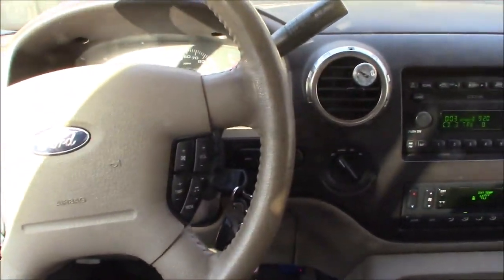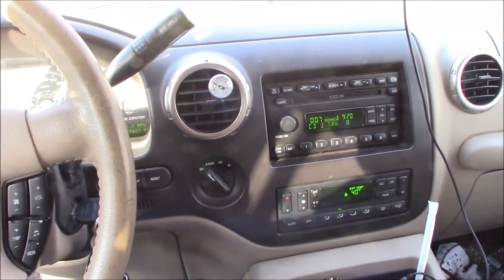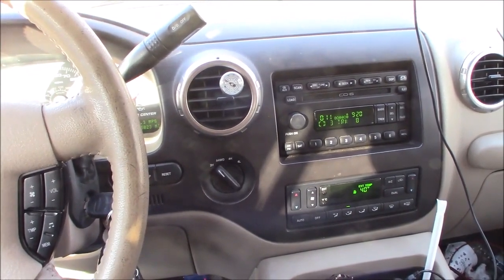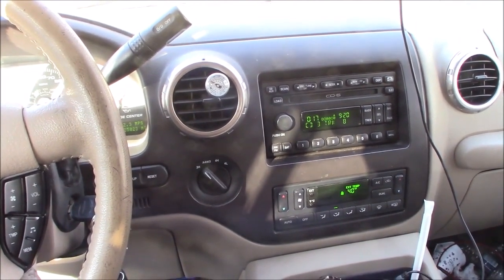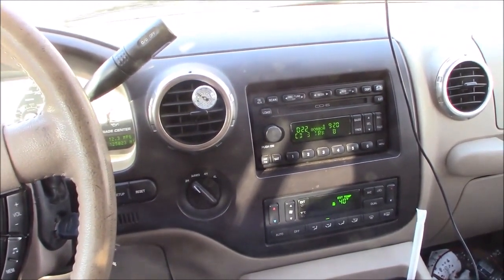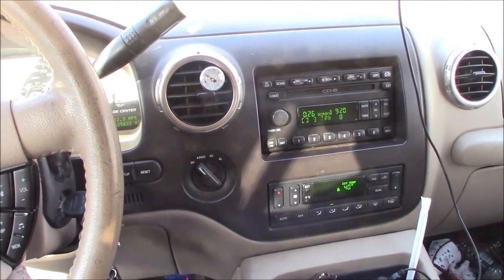I have a 2004 Ford Expedition, it's spring 2018, so we're approaching about 14 years old. For the last couple of months, really through winter, it's been noticeably — audibly — a little slow to crank or start in the morning, a little slow to turn over. So the question becomes: do I have a weak battery, a bad alternator not charging the battery, or a bad starter?